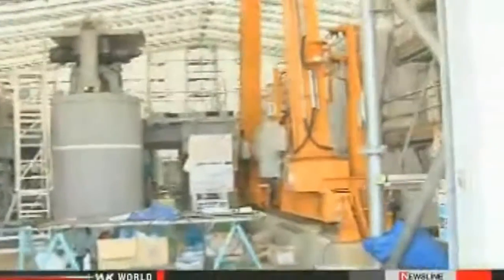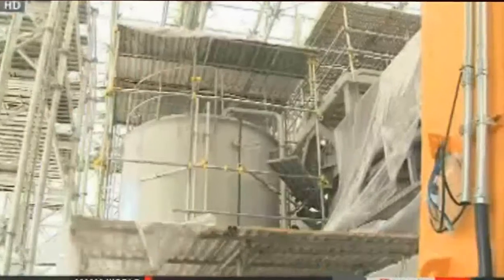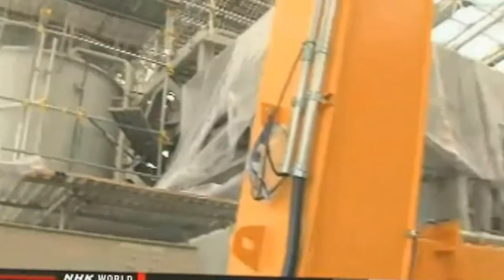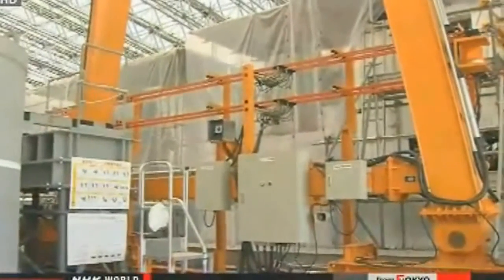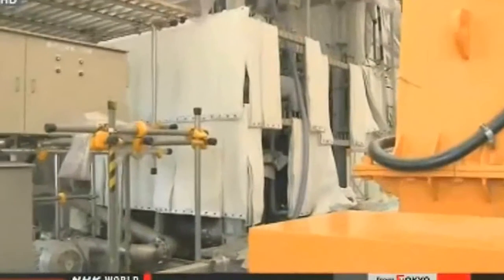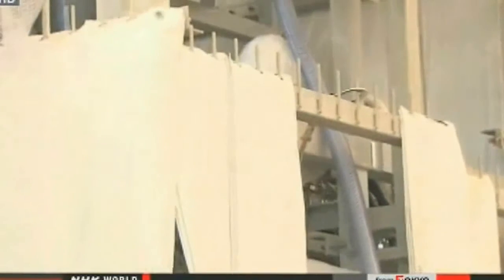Right now, workers are testing the system and they say they hope to put it into full operation next year. They originally planned to start full operation last month, so they are already behind schedule. The government is helping TEPCO install a more sophisticated system to run in parallel. Once that is complete, the systems together will be able to treat 1,500 tons of water every day.